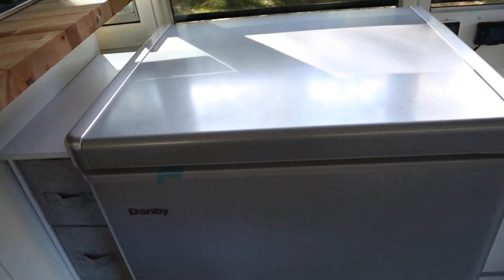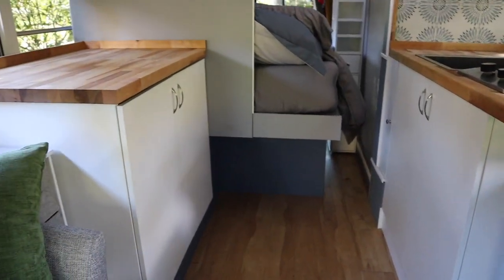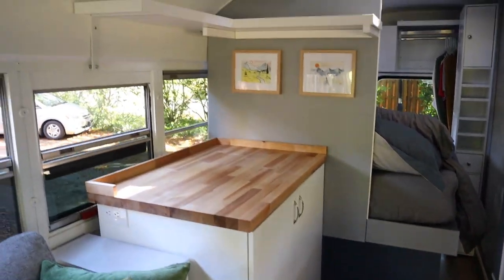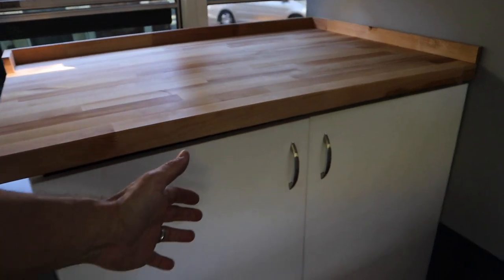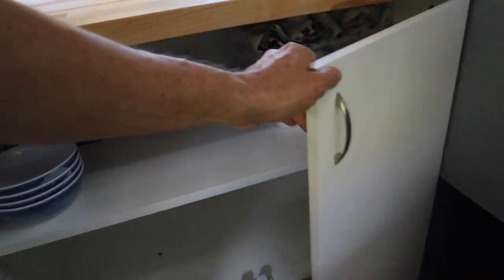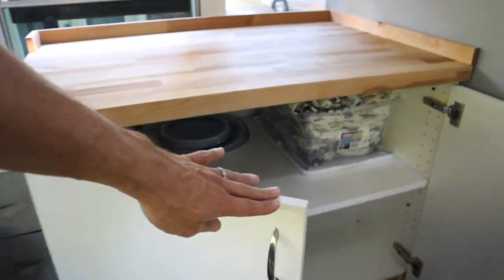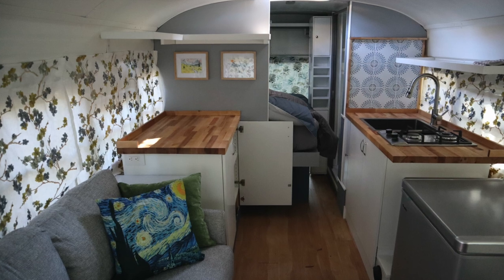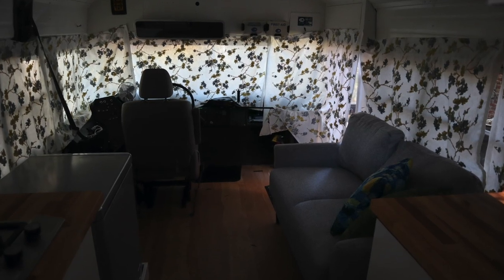Just to the left we have more storage. These are birch butcher block countertops. On the other side we have more counter space and cabinetry. The bus comes with all new dishes and silverware, and you will also see our curtain storage under there. The curtains are magnetic and go all the way around the bus for maximum privacy.